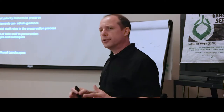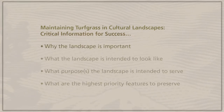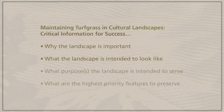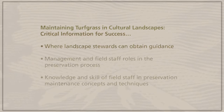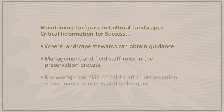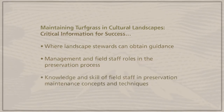In thinking about applying cultural landscape preservation to turfgrass management at historic properties, there are some critical pieces of information that help ensure success: understanding why the landscape is important, what the landscape is intended to look like so you have clear expectations and objectives, what purpose the landscape is intended to serve, what the highest priority features are to preserve, where landscape stewards can obtain guidance, and ensuring management and field staff roles are understood consistently so everyone is going in the same direction.